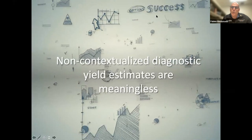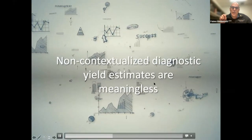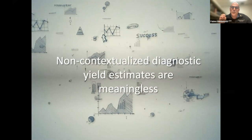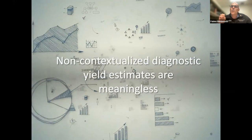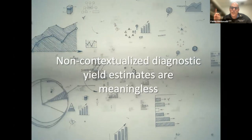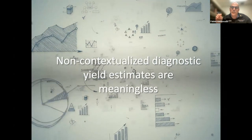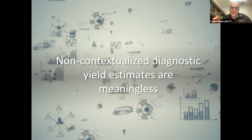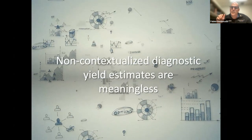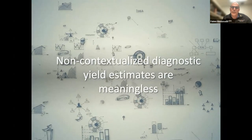The message of this talk is that non-contextualized diagnostic yield estimates are meaningless. I will mark my words: if you only look at diagnostic yield without even bothering to look at how it's defined, and you assume that one technology is better than another on that basis, that is at best misinformed and at worst disingenuous. We need to be very careful how we talk about comparing different studies. This is not just about diagnostic yield definitions — we've also discussed cancer prevalence, bronchial sign, upper lobe predominance, operator experience, and a variety of other confounding factors that must be accounted for.